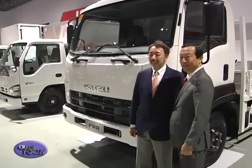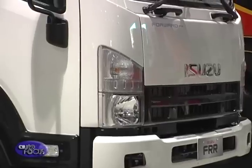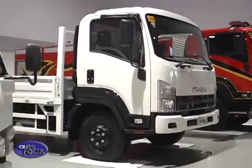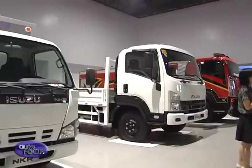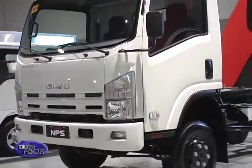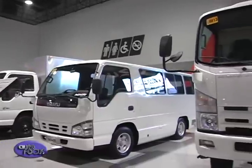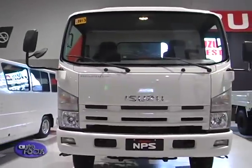We are now having the sequel of the truck show that we had more than 10 years ago. In the early 2000s, we started doing this kind of truck show. This is already the fifth truck show that we are holding, and this time it's bigger with more types of body applications that we are showing to the public.